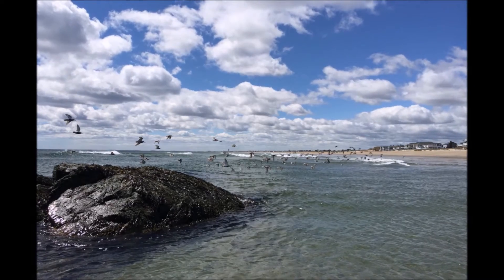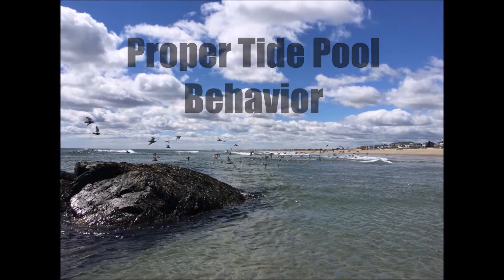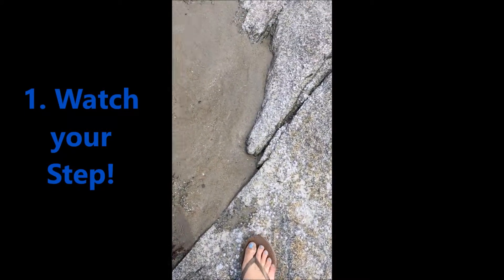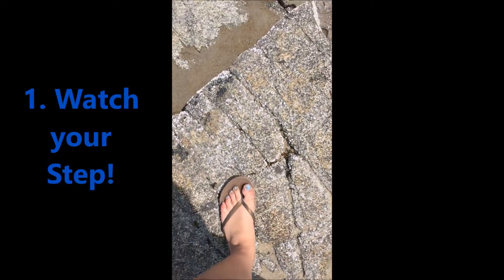Here are some rules and tide pool etiquette you can use to see these cool creatures. Watch your step. Step on bare rock or sand whenever possible. This is for your safety to avoid cuts and scrapes, as well as the safety of the rocky shore inhabitants.